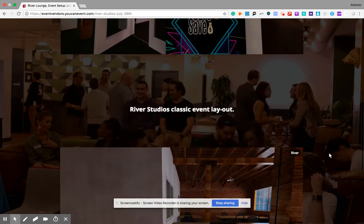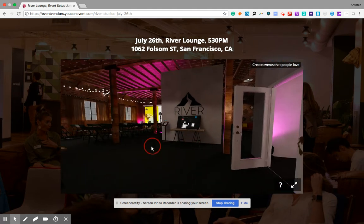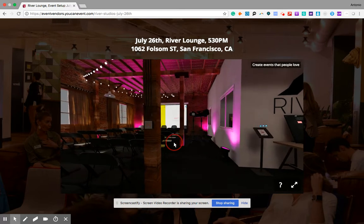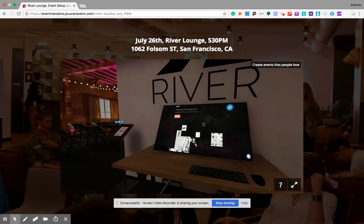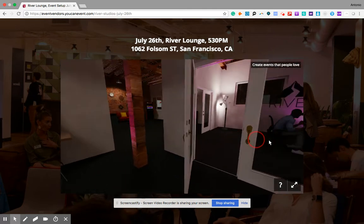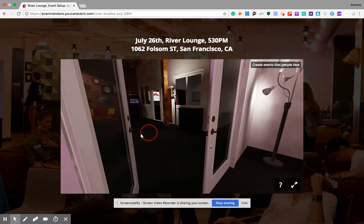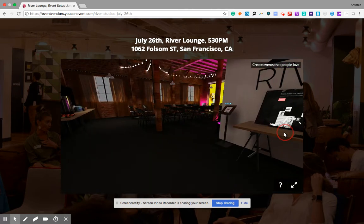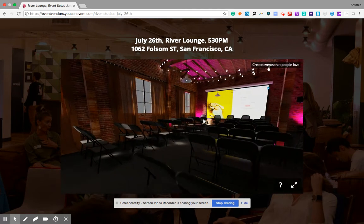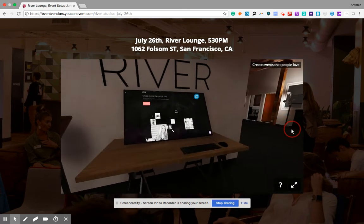Then we have the same venue but transformed for one of the events we'll host later this month. Here you can see the room completely different. This is great because it allows us to showcase our event, the vision of our event, and most importantly to attract sponsors. It's really hard when you are starting to have credibility and give confidence and trust to sponsors or potential partners. This type of technology gives you all the tools you need to showcase how your event will look and create pre-excitement and awareness.